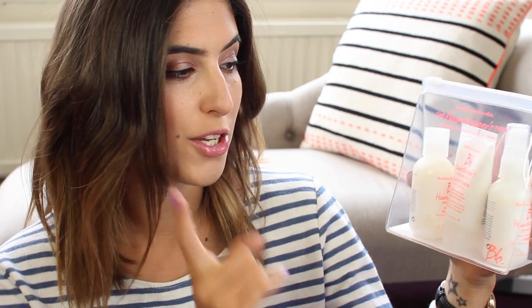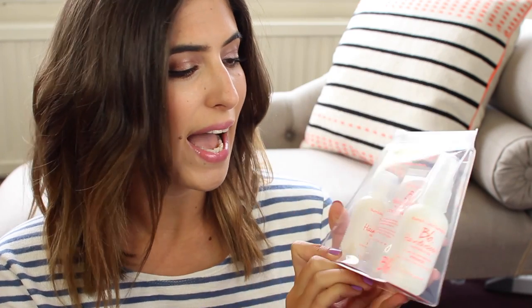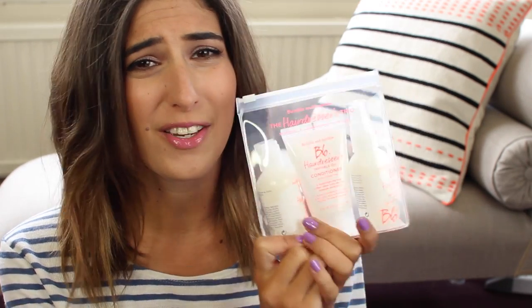Then I also spotted this little set at the Bumble and Bumble stand — it's the mini set of their new Invisible Oil range. I've already spoken about this range, I really like the conditioner and the primer, and this set comes with all three products: the shampoo, conditioner and the primer. I thought this was really good for when I go away in September and it's just so cute, I couldn't resist.